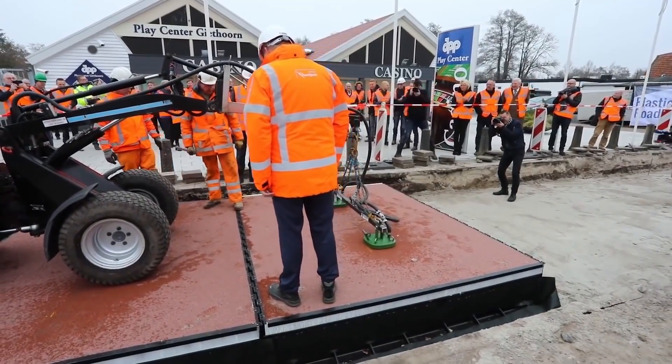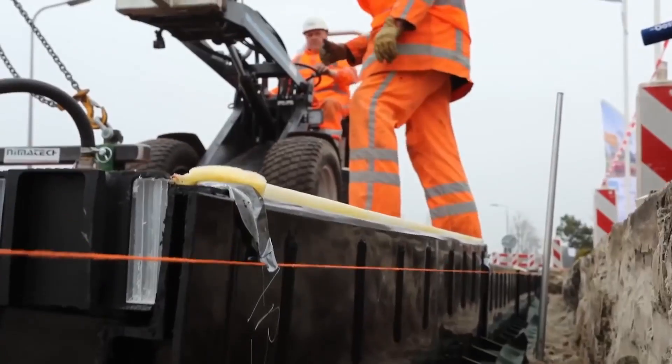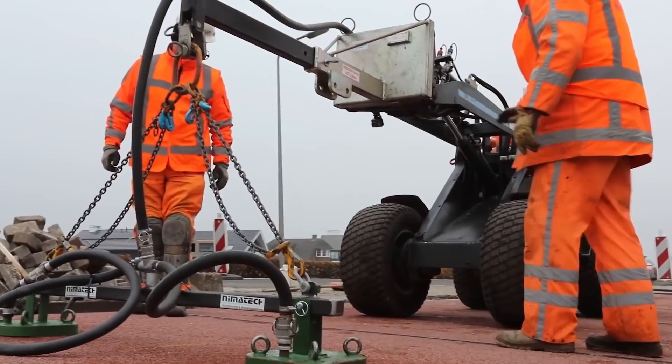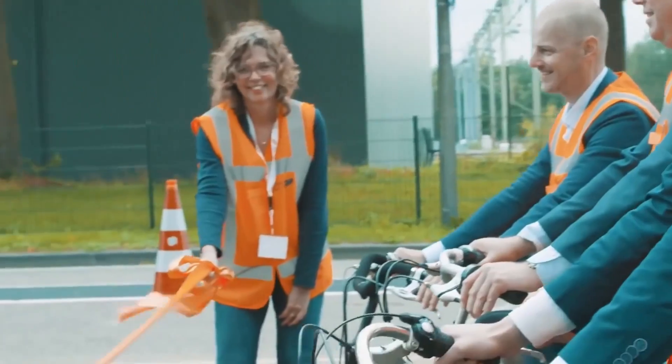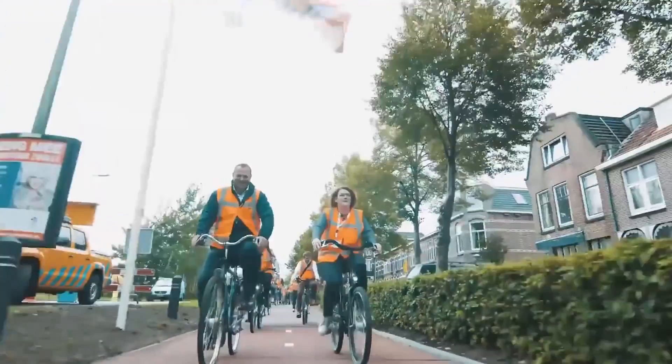Here they have two very important and interesting features. First of all, they are made of modular elements. Secondly, these elements are made of recycled plastics such as bottles, bags, caps, and other man-made materials. The Netherlands is an amazing country that recycles 51% of all waste produced.